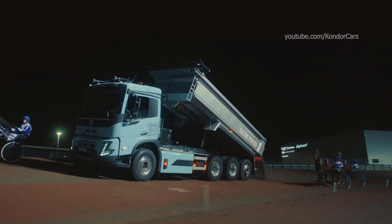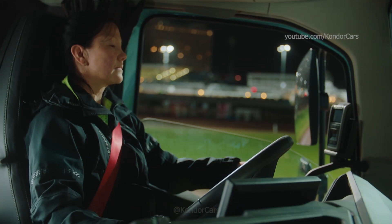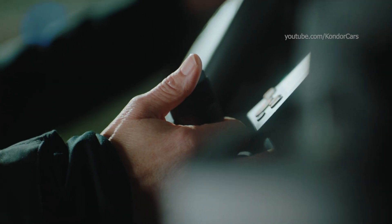And it's quiet. The experienced driver on the horse racetrack said that she could even hear when the right amount of sand was falling from the tipper.